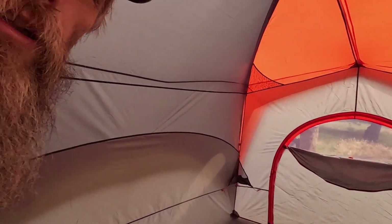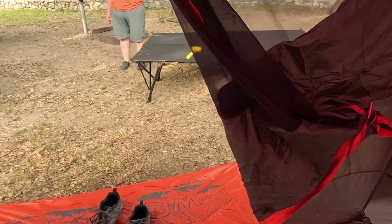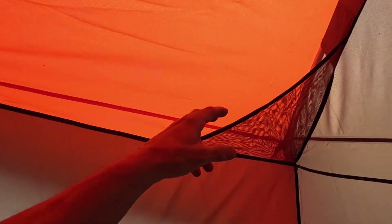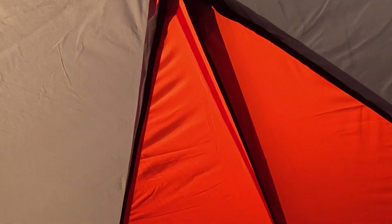This is a six-man tent. You're able to stand up in it, which is nice. It's got gear storage in the corners, lots of extra threads, a place for a light up here in the corner, and a place to hang a lantern.